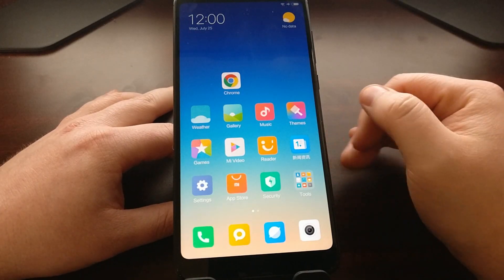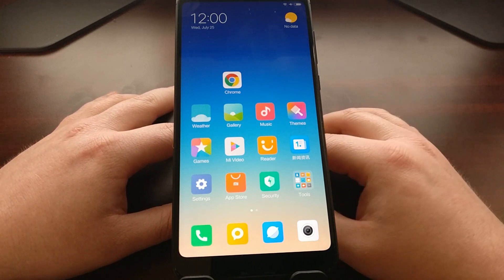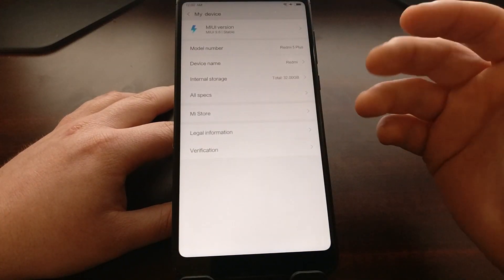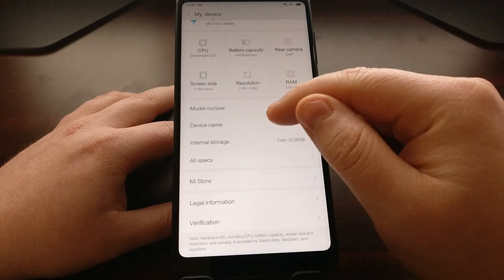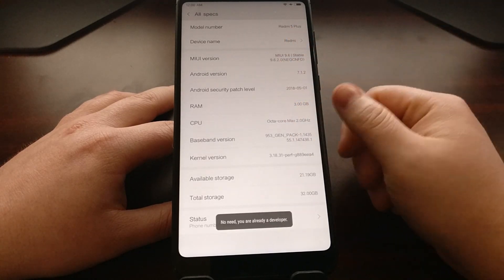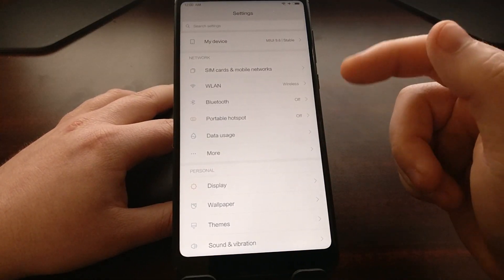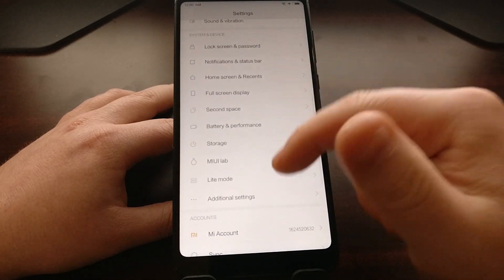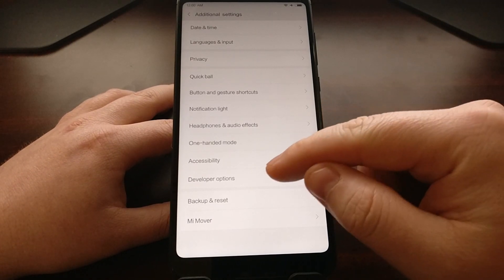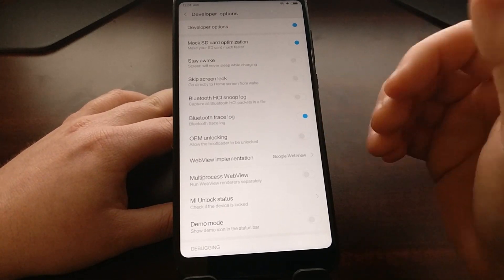Once you've logged into your Mi account in the app, you need to do a little bit more — you need to make sure that we enable Developer Mode. We do that by going into Settings, then My Device. It's a little bit different for Xiaomi devices because we need to tap on the MIUI Version a whole bunch of times to become a developer. To get into the Developer Options menu, we scroll down and tap on Additional Settings, and there we see Developer Options.